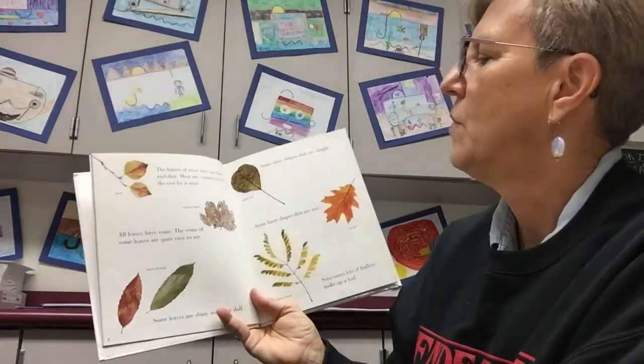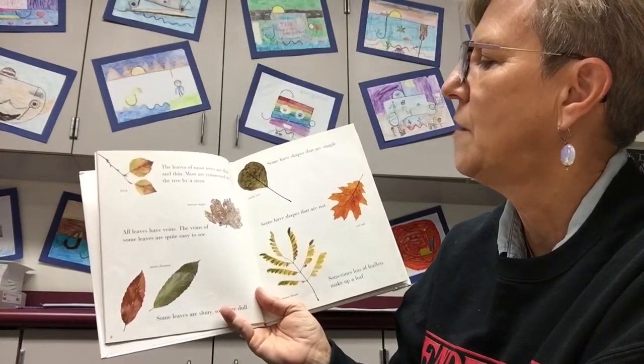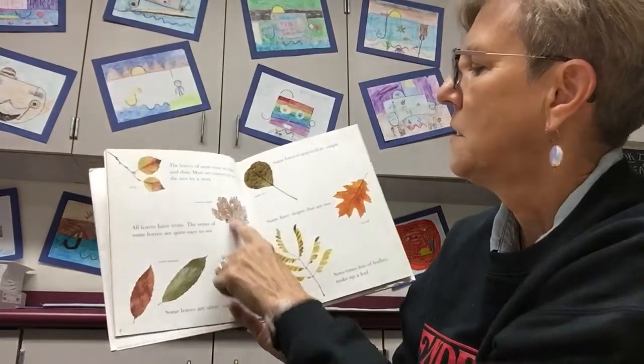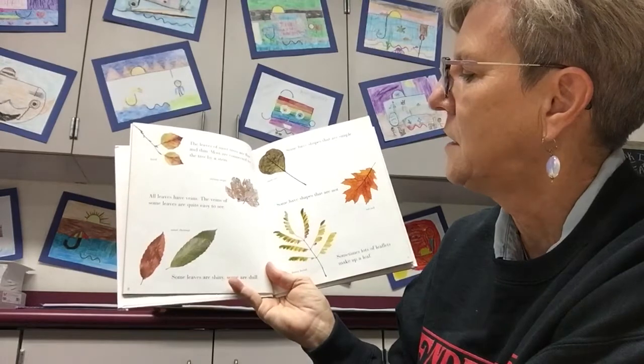The leaves of most trees are flat and thin. Most are connected to the tree by a stem. This is a birch leaf. This is a maple. All leaves have veins, and the veins of some leaves are quite easy to see.